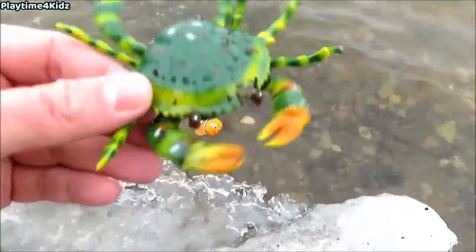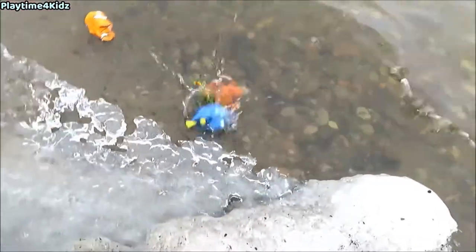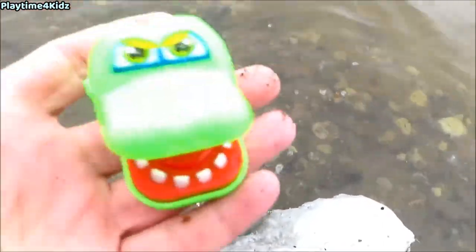Clownfish, Crab, Octopus, Blue Tang, Shark, Walrus, Seahorse, Lobster, Crocodile.